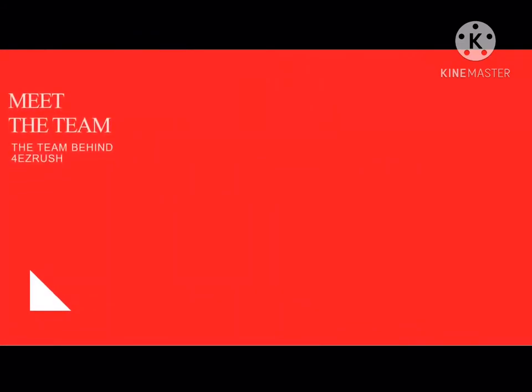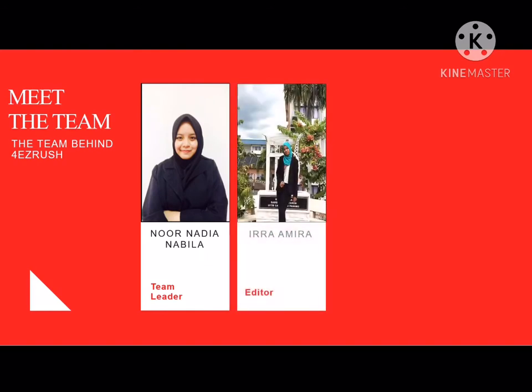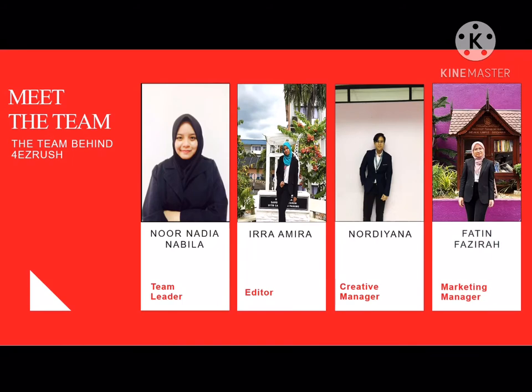Meet the team. My name is Noona Danabila as a team leader, Ida Amira as an editor and Noriana as a creative manager, and lastly, Fatim Fazira as a marketing manager.